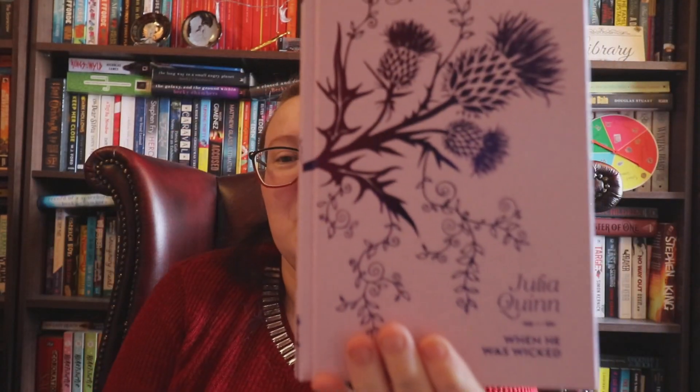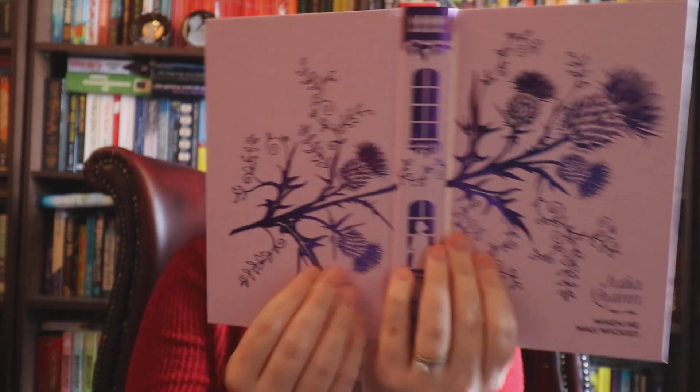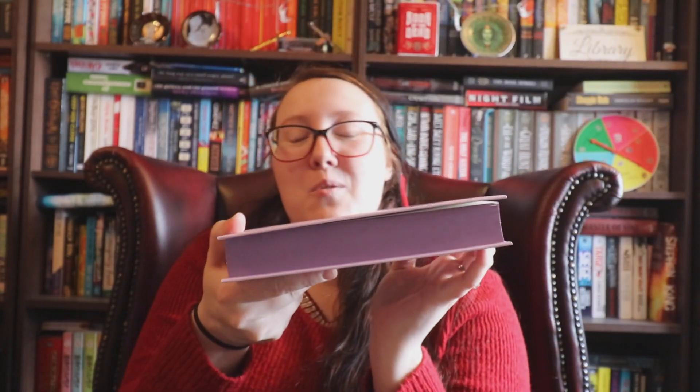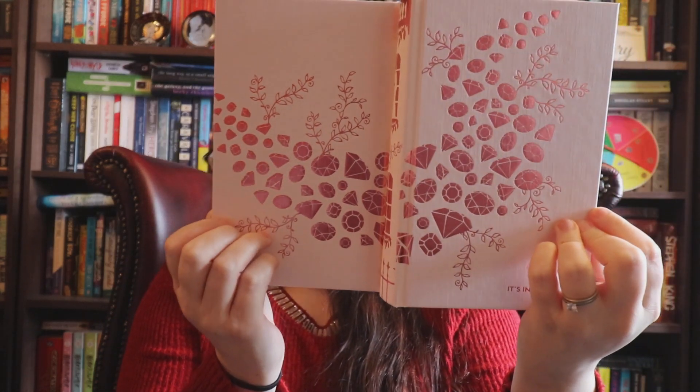To Sir Phillip, With Love — and then the side, opened up — oh my god — and then the gorgeous blue sprayed edges. And then When He Was Wicked, with the gorgeous purple sprayed edges. And then It's In His Kiss. I actually didn't even realize when these were ordered that there was foiling on them — I just thought it was going to be like a darker shade of pastel. They're stunning.